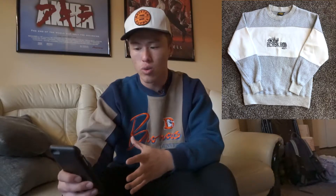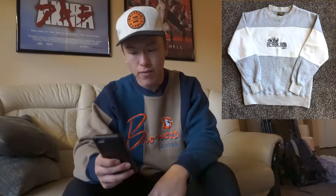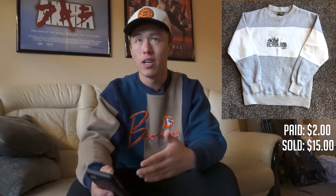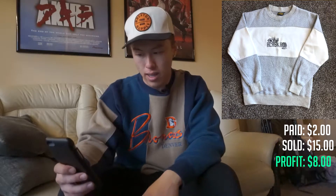Up next is this vintage Alaska crew neck sweater. It's got a nice color blocking and some really cool embroidery on it. Not a very popular brand — Renegade Club — but the embroidery, stitching, pattern, and colors were so dope I had to scoop it up for $2. It sold for $15 on eBay, cost me $6 to ship, so that's an $8 profit on just a nice little sweater.